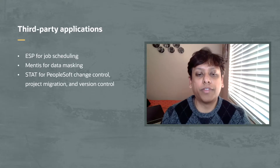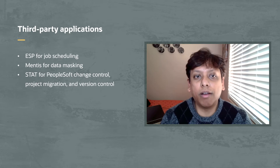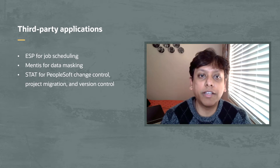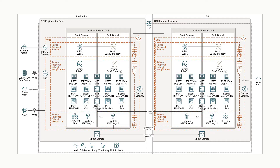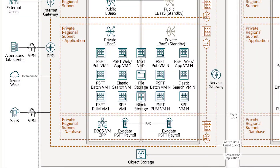In terms of third-party products, we use ESP, which we use for scheduling. We also use Mentis, which we use for data masking for our lower environments to make sure columns classified as PII-sensitive data are masked so that it is not production data that you look at in the lower environments. We also use STAT, which is a Quest product that we use for migration, change control, as well as version control. Also located in the application subnet is a set of utility and support servers used by our managed services team to support the entire tenancy.